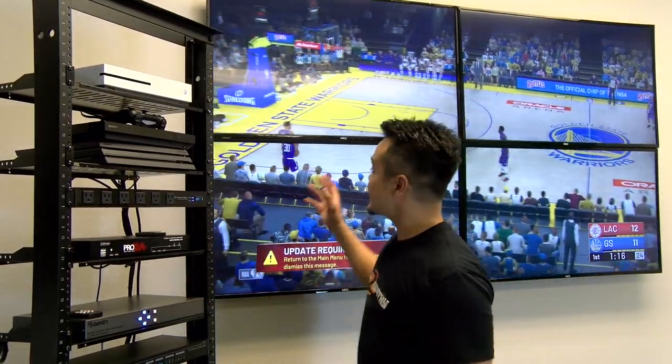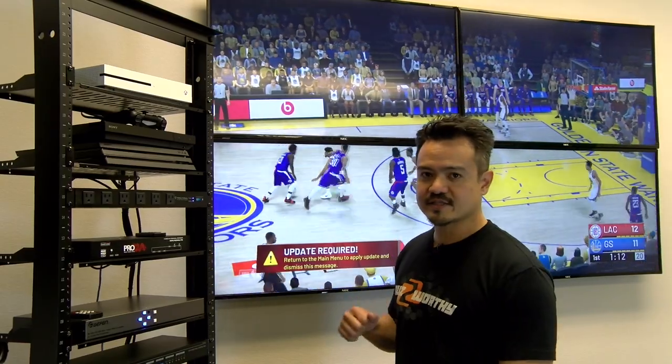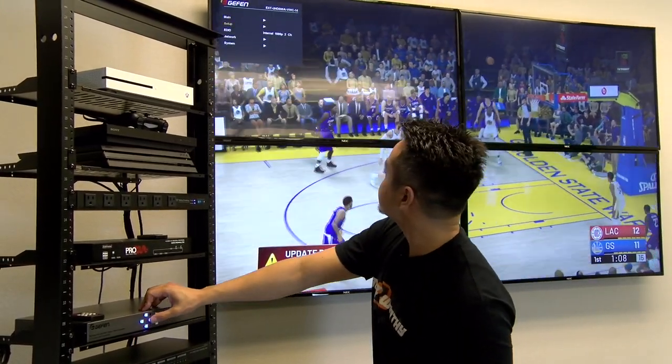Let's move on to our next video wall unit. The second unit we will be demoing is the Geffen EXT UHD 600A VWC14. This device can accept a single 4K60 4:4:4 HDMI source and send that to four equally sized 1080p full HD displays. We will be using the Xbox One S as our HDMI source. I'd like to first point out that this unit has a versatile bezel accommodation feature which will accommodate any display bezel widths.